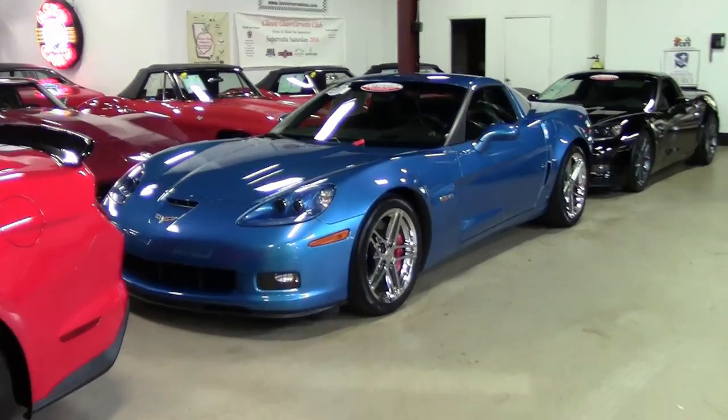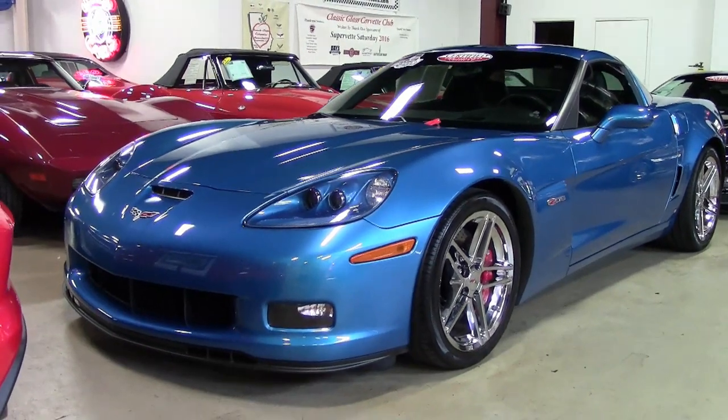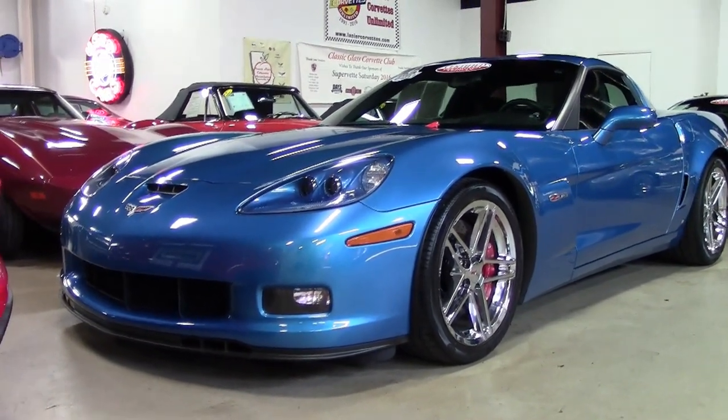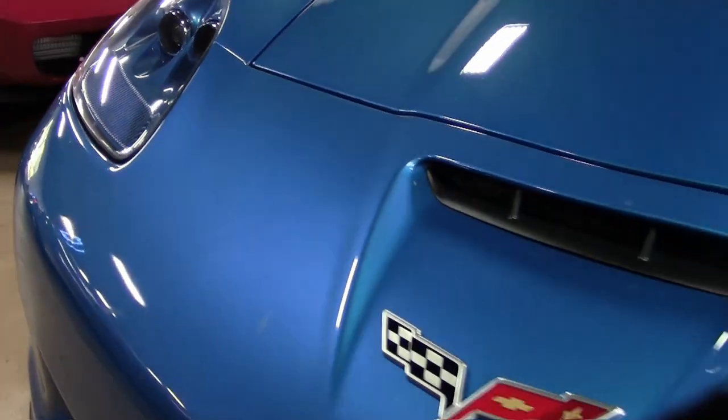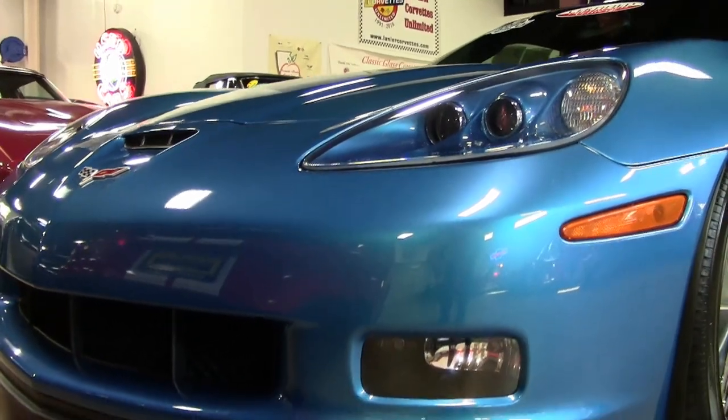Let's take a look at this beautiful 2008 Corvette C6 here in a beautiful Jetstream Blue on the exterior and that ebony interior. What a contrast this makes. Under the hood, you'll find a 505 horsepower LS7 engine with a six-speed manual transmission.